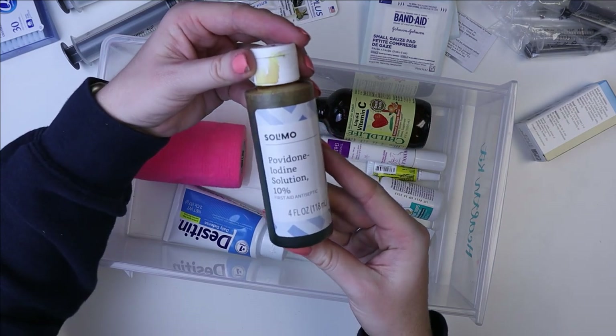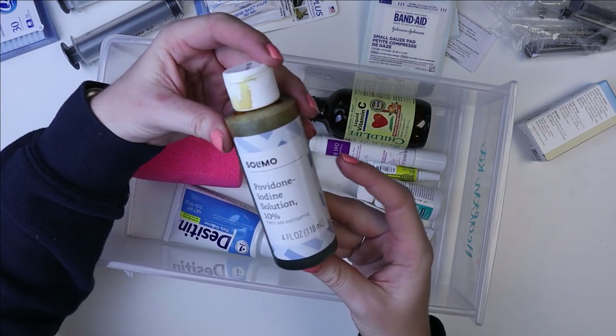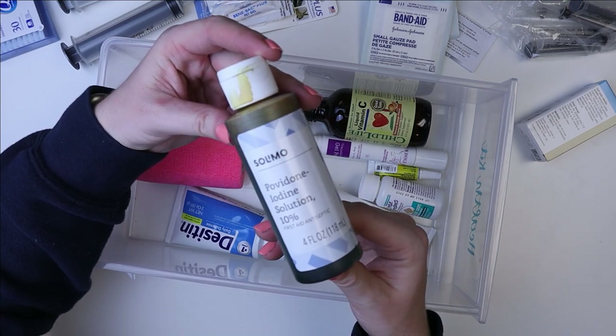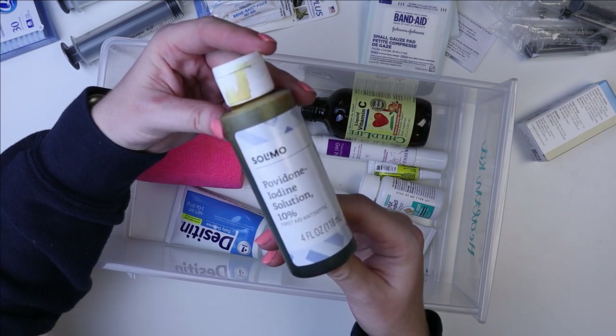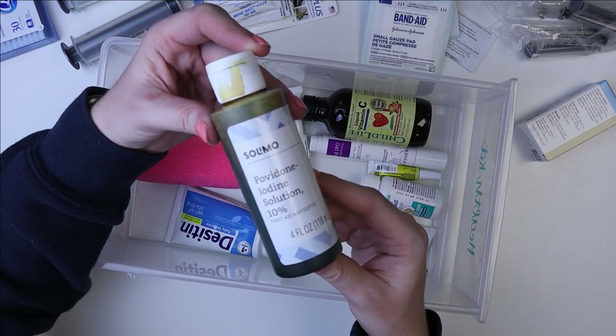Then I have this povidone iodine solution. This is like an antiseptic solution used for cleaning out cuts, scrapes, any exposed or irritated skin — anything that needs sterile cleaning to avoid infection.